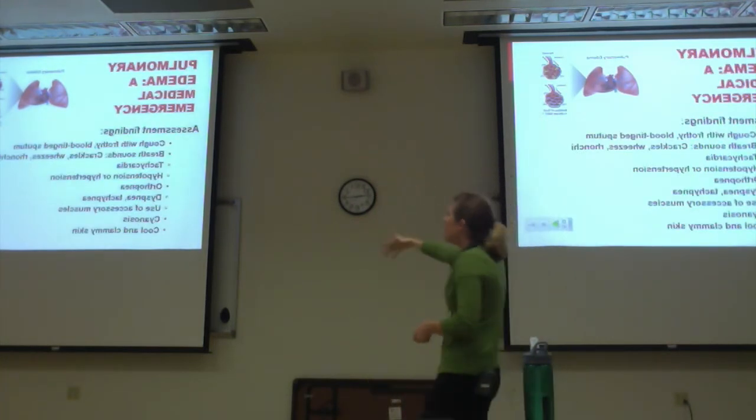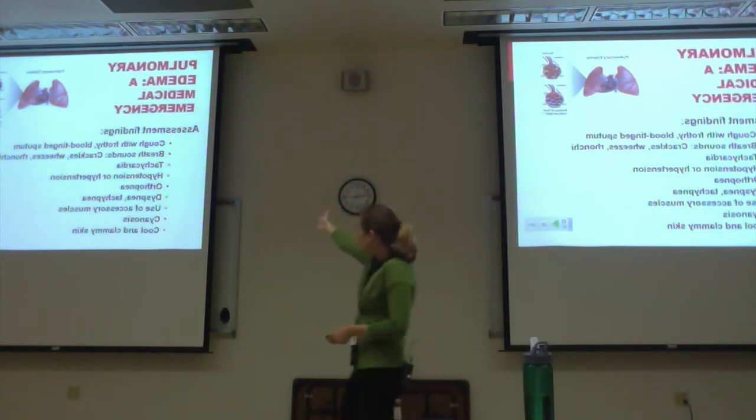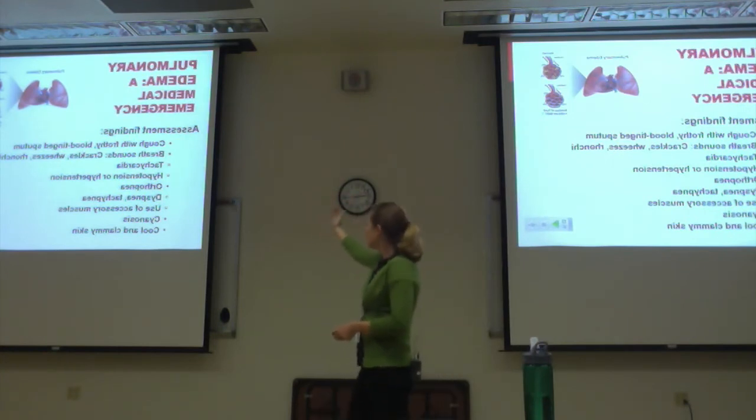Key findings in pulmonary edema: bloody/frothy sputum, crackles, dyspnea.